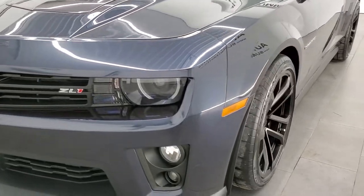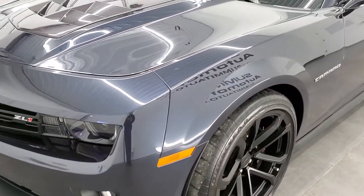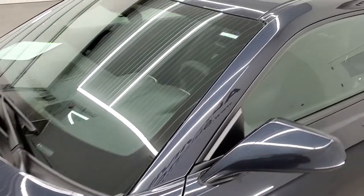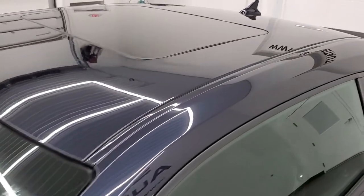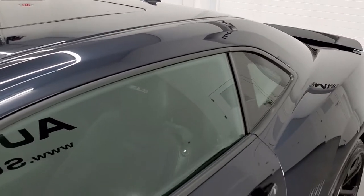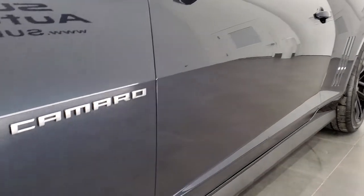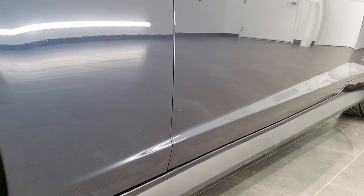This car has been fully safetied and inspected by our service shop. It has a fresh oil and filter change. All the fluids have been checked and topped off, and this car is 100% ready to go. If you'd like to see all the photos on this car, in the upper right-hand part of your screen is a link to our website.